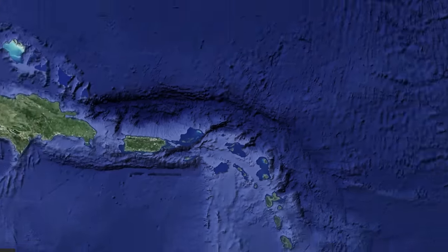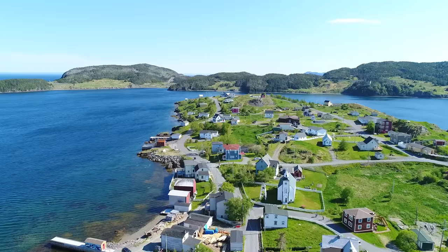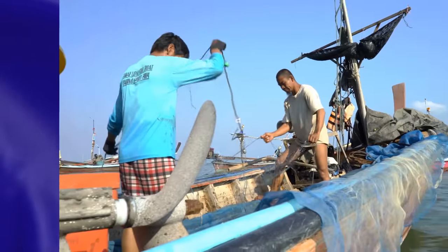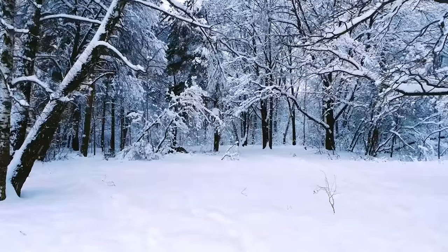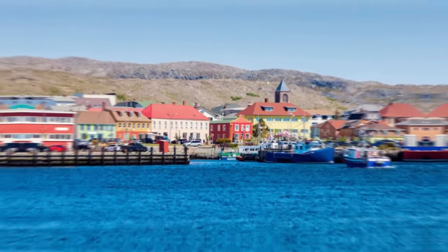Moving up north, we have a couple of French islands that are only a few miles off the coast of Canada called Saint-Pierre and Miquelon. This island is French because all the way back in the 16th century, mainly French fishermen came here to fish. This was something they would only do seasonally, so it wasn't until the late 1600s when they would set up a permanent settlement there.